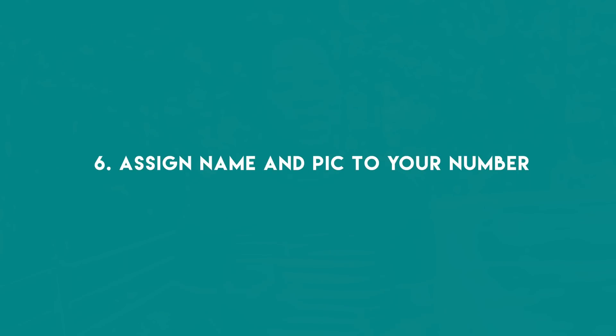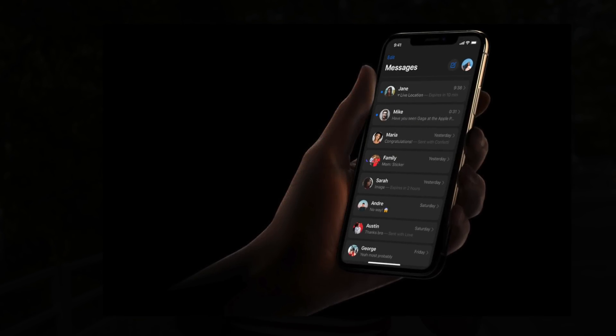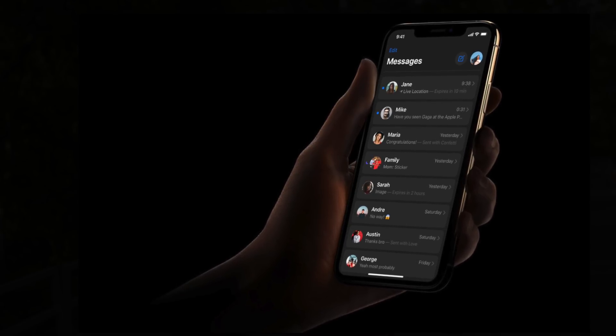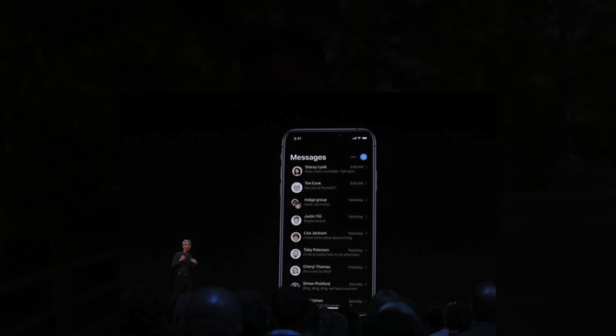The next thing I thought was really interesting is the ability to associate your name and photo within messages for your number. Sometimes you get looped into a group message or get a new message from a number you don't recognize. Instead of just seeing their number, you'll now see their picture and name. You can select whether this is shared with everyone, just your contacts, or not at all. You can even choose an emoji, image, or monogram instead of an actual photo of yourself.